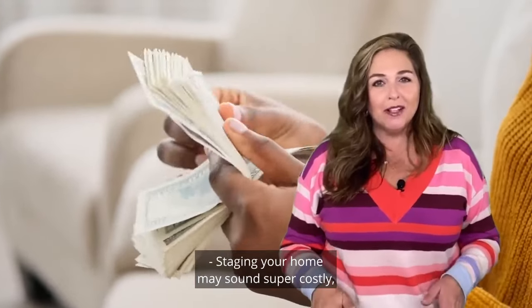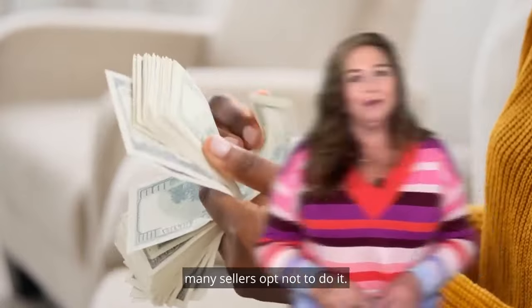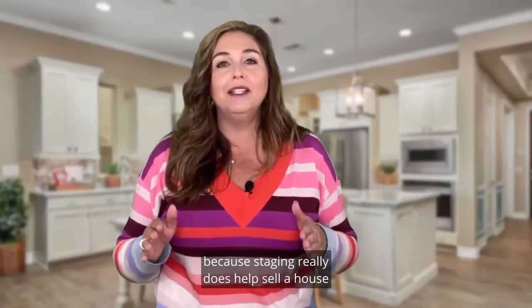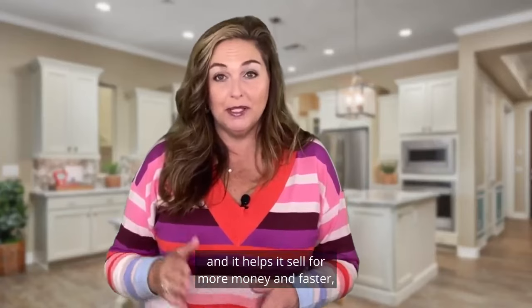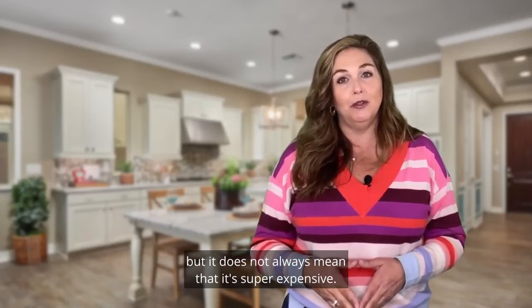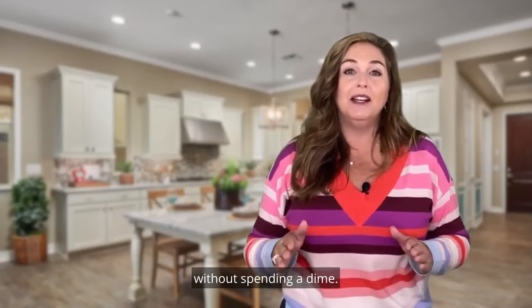Staging your home may sound super costly, and because of that exact myth, many sellers opt not to do it. But here's the problem — they're missing out. Because staging really does help sell a house, and it helps it sell for more money and faster, but it does not always mean that it's super expensive. There are plenty of options to stage your home without spending a dime.